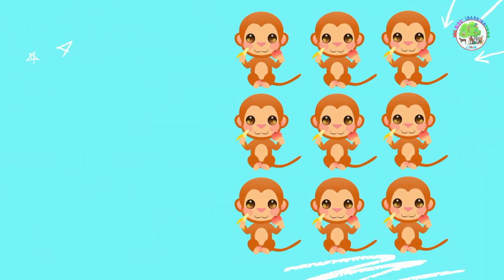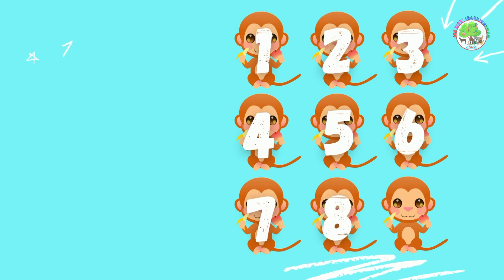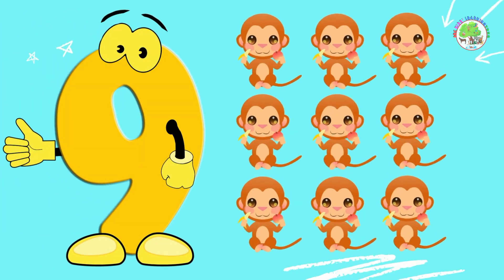Monkeys. Who can count with me all of these monkeys? 1, 2, 3, 4, 5, 6, 7, 8, 9. 9 monkeys. Amazing!